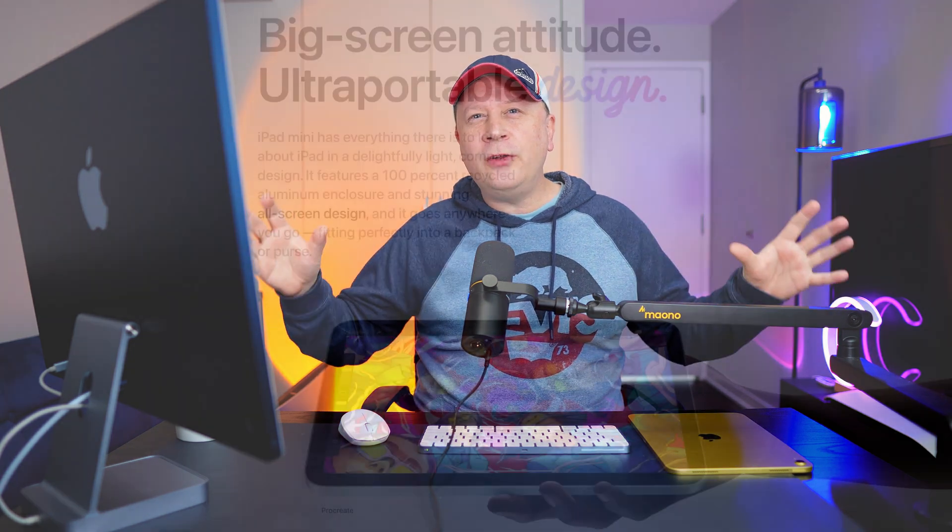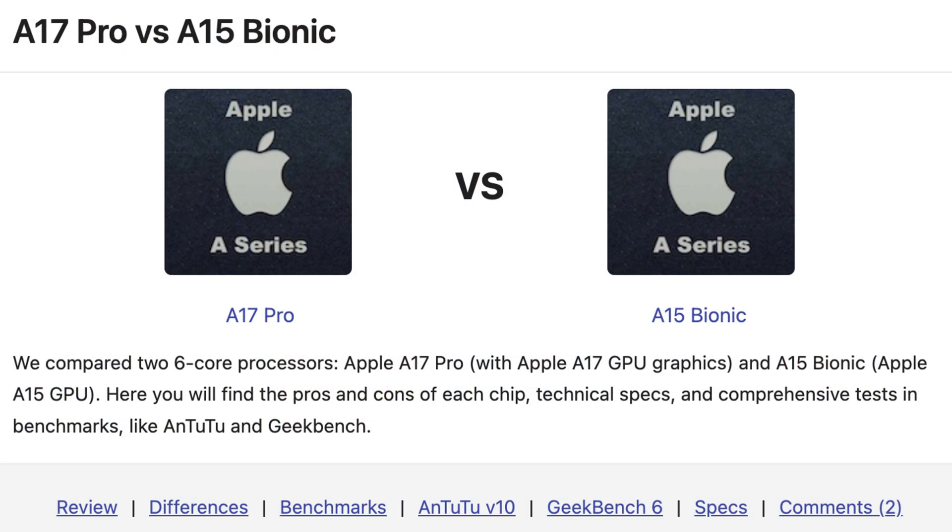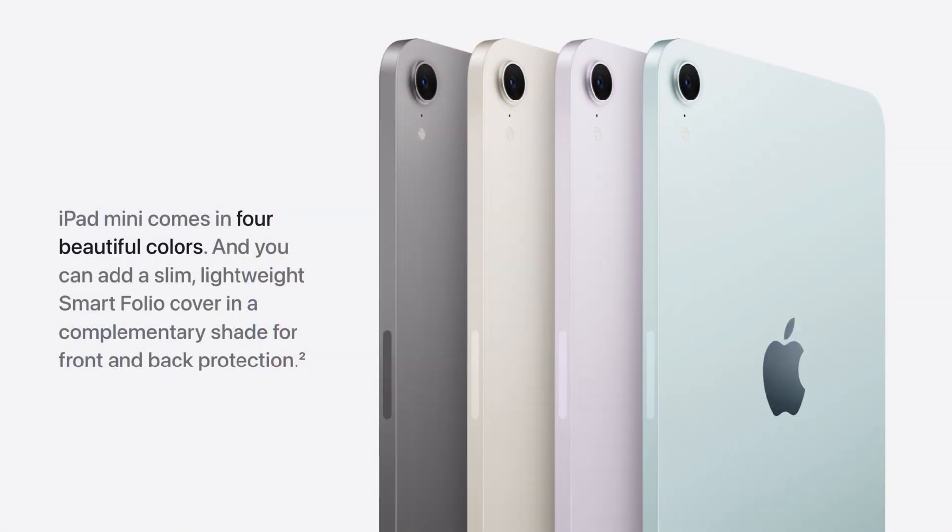We're going to cover all the new changes with the iPad Mini 7 from the previous version, and also deep dive into both the CPU and graphics. I have charts to show you the increases in CPU power and graphics power. They're going to be about 98% accurate because we won't know until this thing actually ships. The question is: are these changes enough to warrant your hard-earned money to upgrade to the iPad Mini 7?